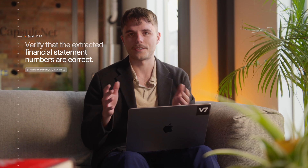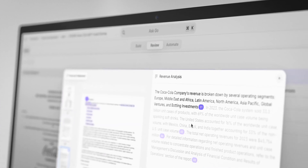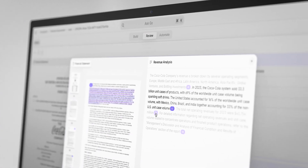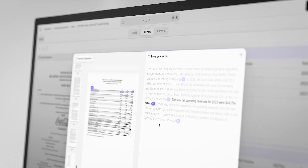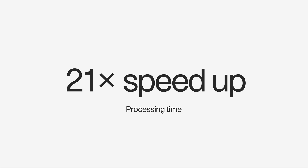Next, this hedge fund wants to verify their extracted financial statement numbers are correct. You can now do this with visual grounding. By clicking on the light bulb icon, you can see visual grounding in action, which shows the exact source of every statement. This is more precise than RAG and with fewer hallucinations, making AI more trustworthy. Star Mountain Capital, a New York alternative asset manager, have been using v7go to verify the automated extraction of data from financial statements, leading to a 21x speedup in their processing time.